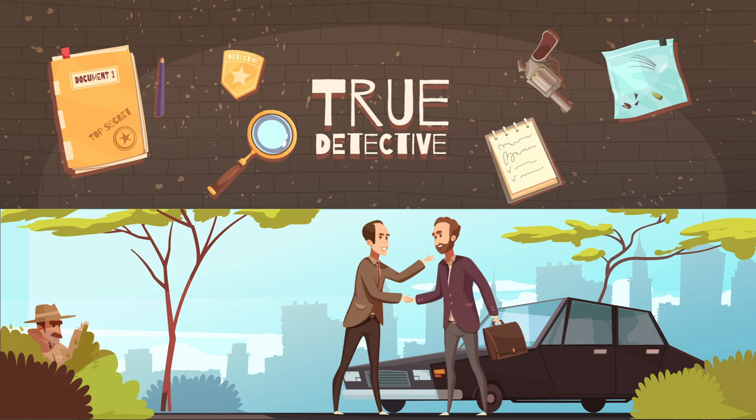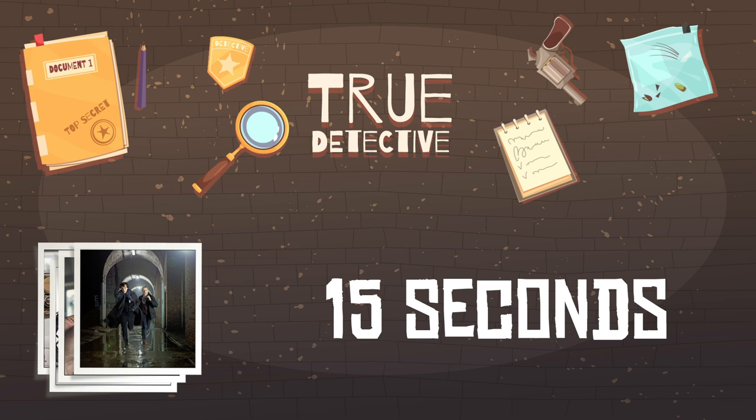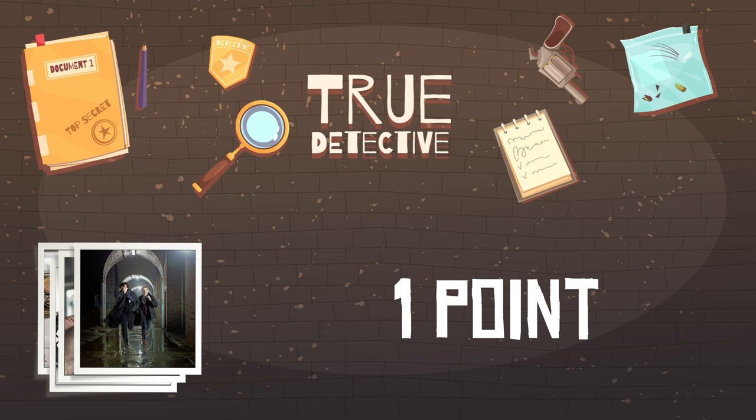How are your detective skills? Can you use your instincts to solve some simple problems? In this test, you must correctly identify the items in the 10 zoomed-in photographs. You will have 15 seconds to study each image and make your guess. For each correct answer, you get one point, so make sure you keep track of your score. We will break down the results at the end of the video.